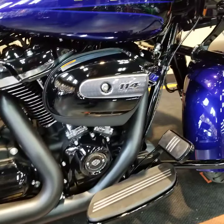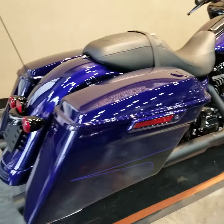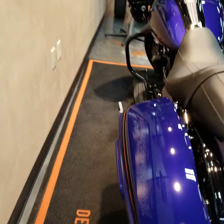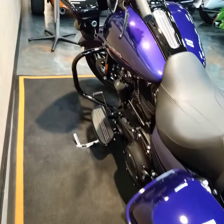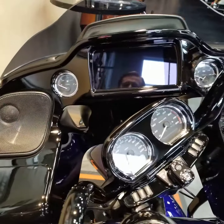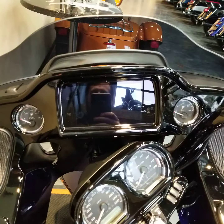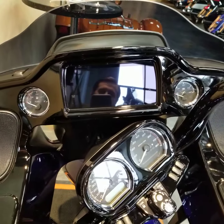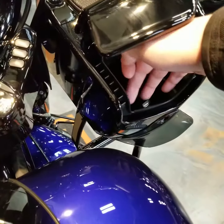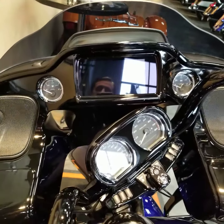Comes standard with a 114 cubic inch Milwaukee 8 engine. You'll also get the stretch bags and a Stage 1 speaker upgrade. This bike does come standard with ABS security, cruise, and the 6.5 GTS radio so that'll be Bluetooth and GPS, and hidden in the pocket here will also be a little USB port so you can hook up any sort of media device that you got.